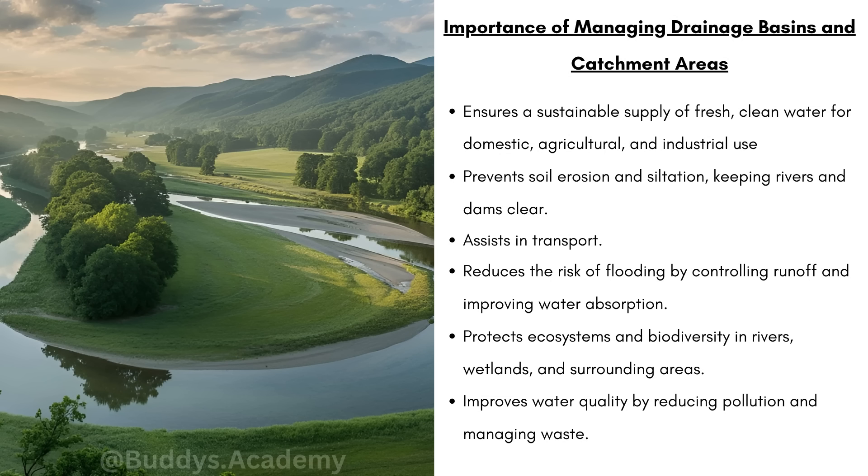But what is the importance of managing drainage basins and catchment areas? Firstly, it's going to ensure a sustainable supply of fresh clean water for domestic, agricultural and industrial use. Remember, a lot of communities are going to use river water for drinking, cooking, bathing, and if it's all going to be polluted they will be getting sick and dying — that's why it's so important to preserve the river water and keep it clean.